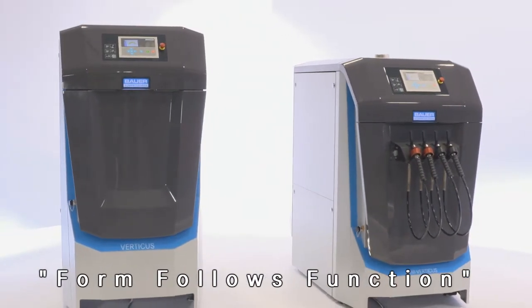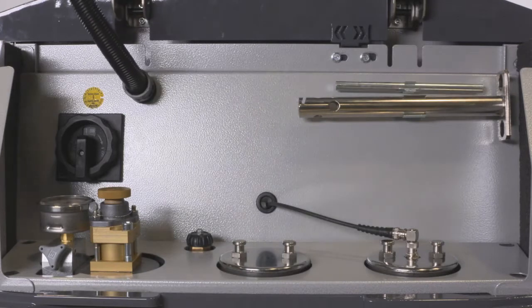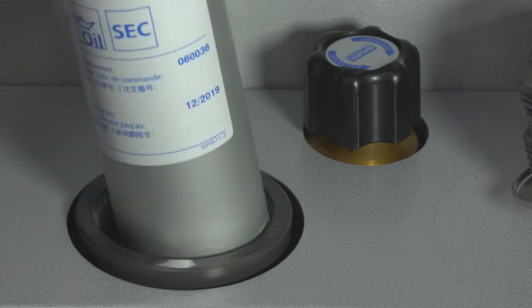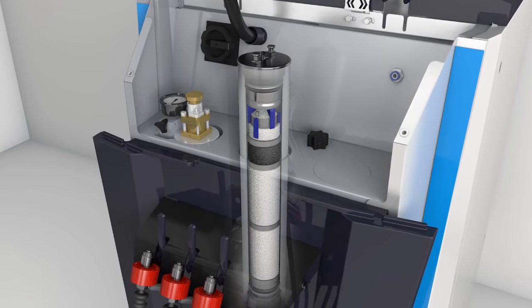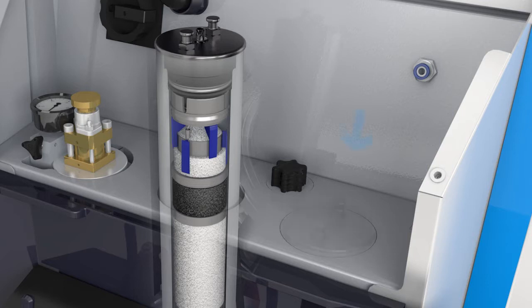We designed the new Vertica series with perfection in mind. The display and all main operating elements are easily accessible. The filter is quick and convenient to replace, and is now located in the compressor's cold area, extending filter life.